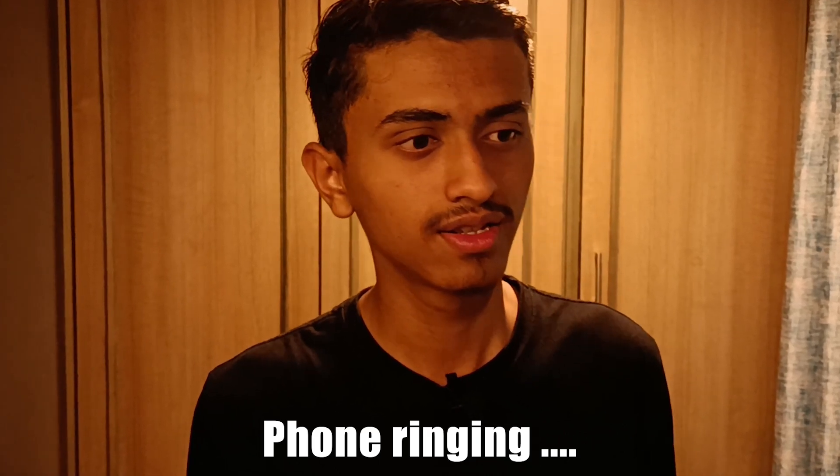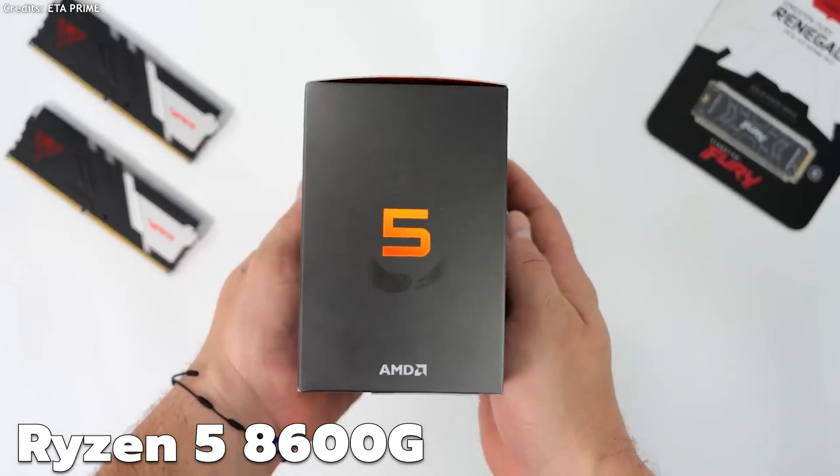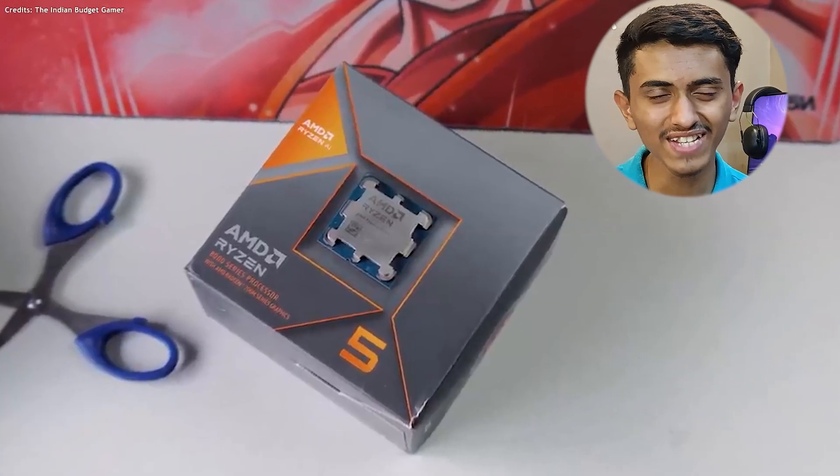I'm back after many days. We'll compare this processor with the Ryzen 5 8600G processor. The Ryzen 5 8600G is a newly launched APU processor which has NPU capabilities. This new AMD processor has NPU specialty in it.